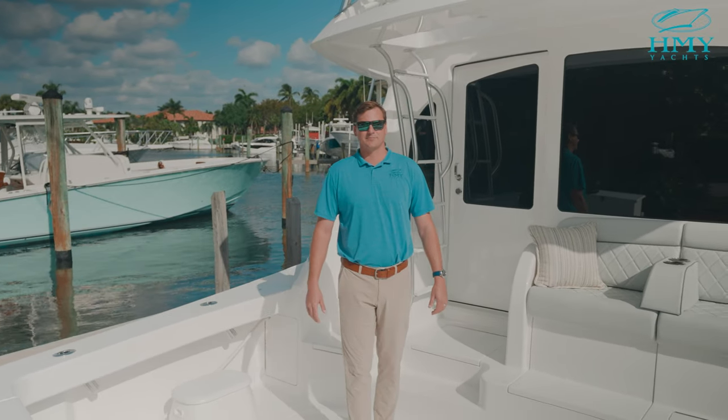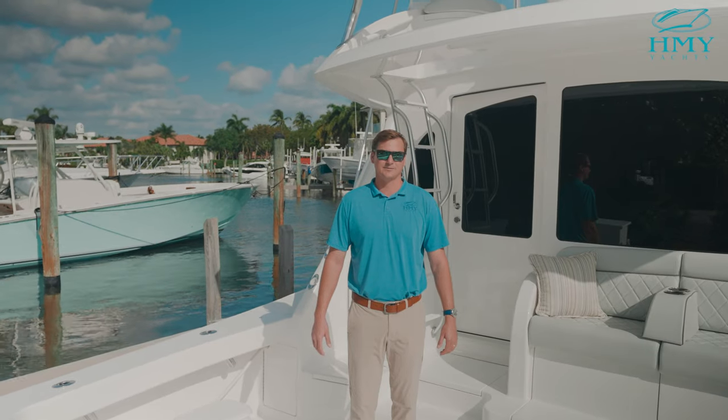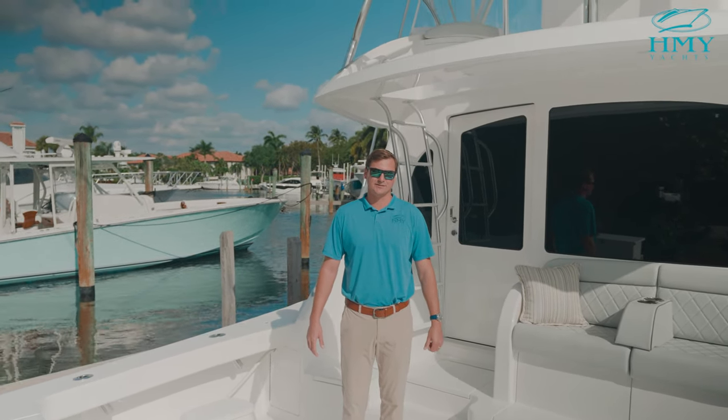Hey, how's it going? I'm Forrest Robertson with HMY Yacht Sales. Today we're going to take a look at our 48 Viking Convertible that is available today in stock. Jump on board and let's take a look.